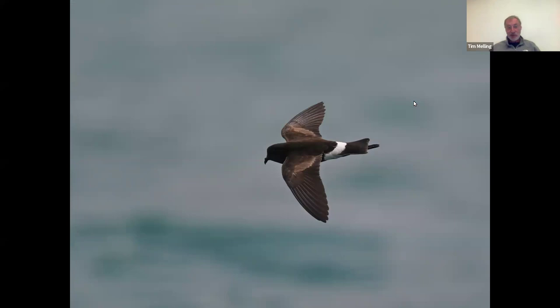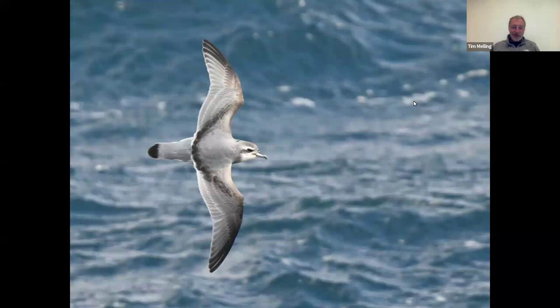Wilson's petrel is another one that does exactly the same — turning up in greater or lesser numbers off the southwestern approaches of Britain, usually out at sea. But down there, it's so abundant. It really is difficult to look at the sea and not see a Wilson's petrel. It has distinctive, very long toes that protrude from the end of the tail, though otherwise it's a small thing, rather like a storm petrel.